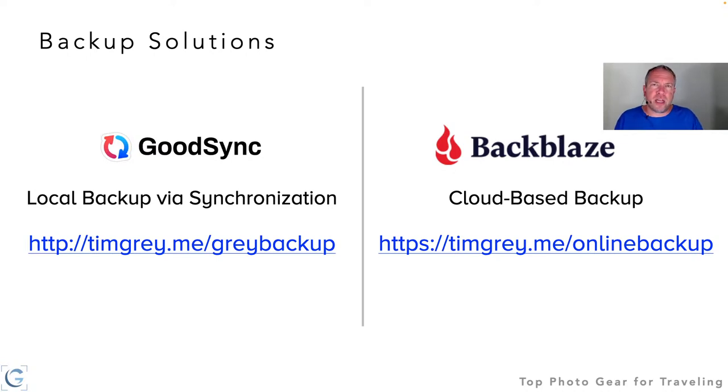For online backup I use Backblaze — learn more at timgray.me/onlinebackup. That provides me with an off-site backup. If I were to lose all of my hard drives at home, I'd still have that online backup to fall back on. Once my photos and data are backed up, I can consider how my gear is going to get to my destination.